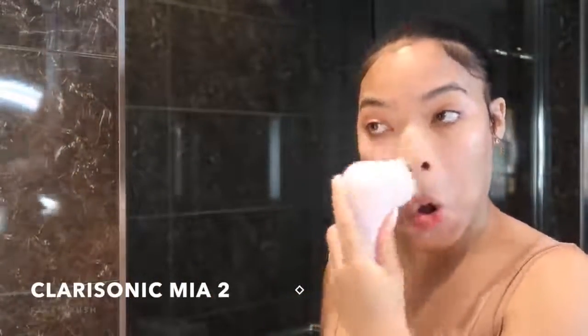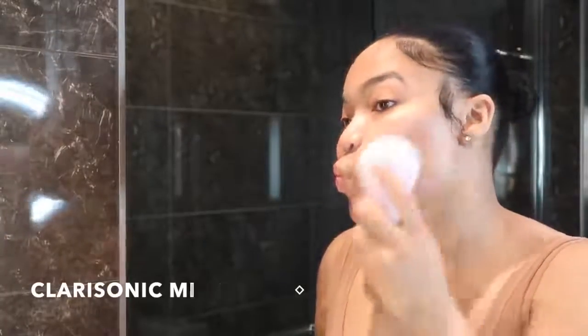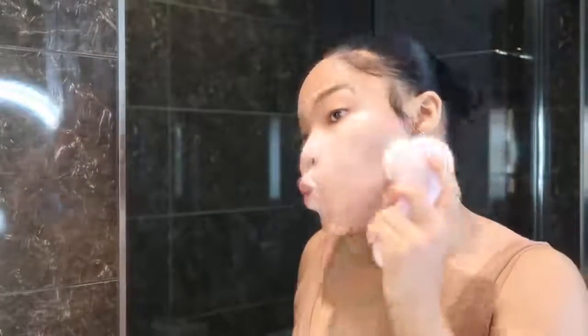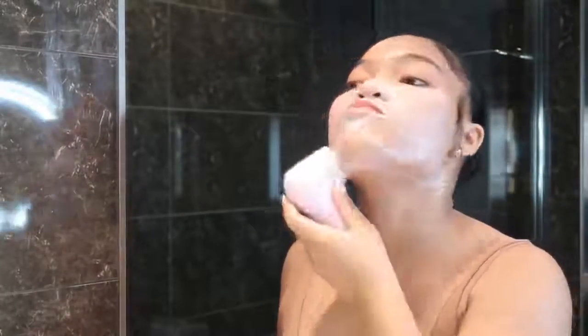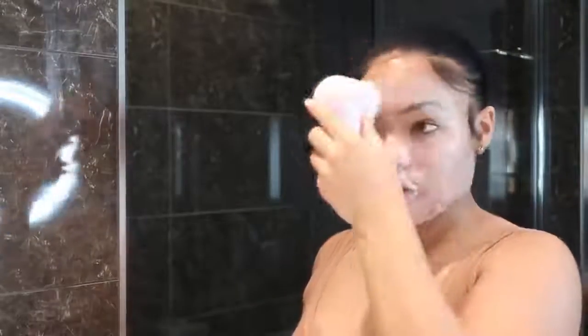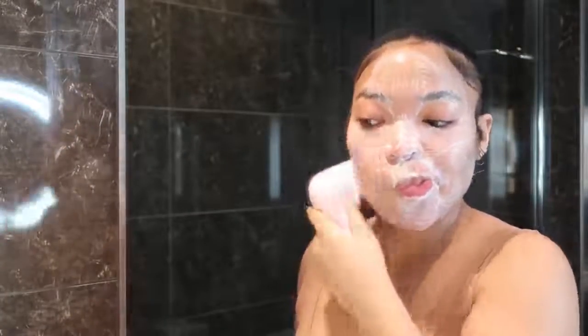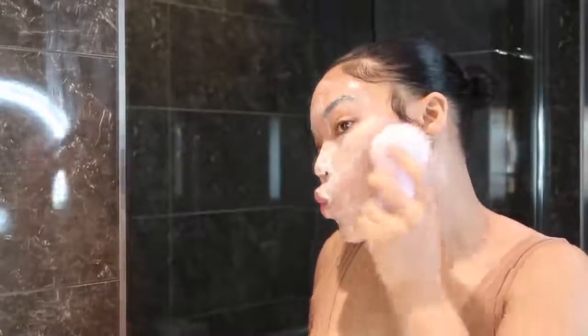Then I go ahead and use my Clarisonic Mia 2. This is a facial brush that I've been using for years. I did take a break and then once I started breaking out I was like, oh hell no, I need something more to clean my face. I started back using the Mia 2 — stay tuned for the end of the video because somebody is going to be winning one of these. Then I just do this for 60 seconds. If you don't have the money to purchase a facial brush, just wash your face for 60 seconds and I swear it's a game changer.